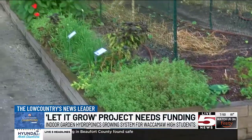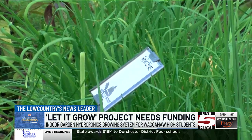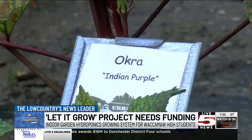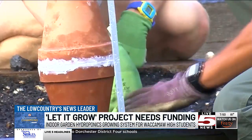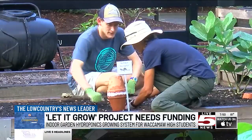McCarty says both AP environmental science and earth science curriculums delve into the challenges of feeding a growing population, as well as more sustainable methods of farming and growing food. The curricula also call for innovative solutions to these problems.